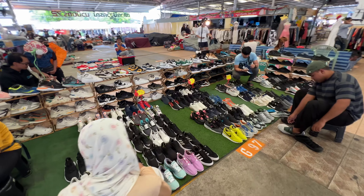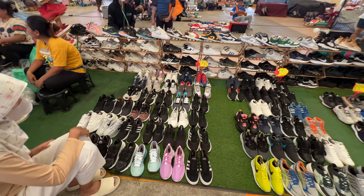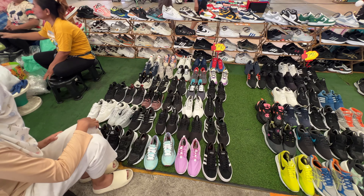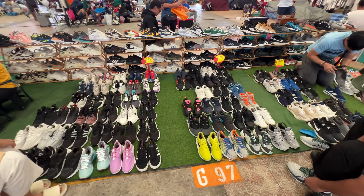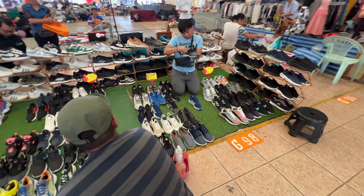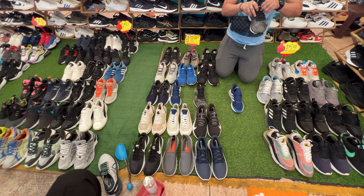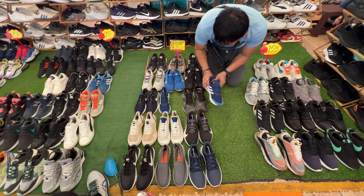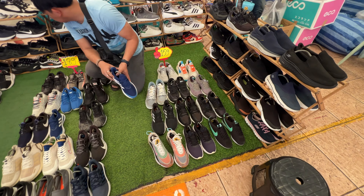If you guys are into shoes, this market has tons of vendors. Here's one selling obviously secondhand shoes — these are 250 baht, which is basically around $7 to $8. Over here there's a whole bunch for 189 baht, which is around $5 to $6, and 159 baht, which is also around five dollars.